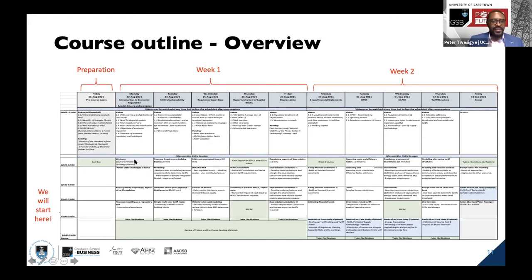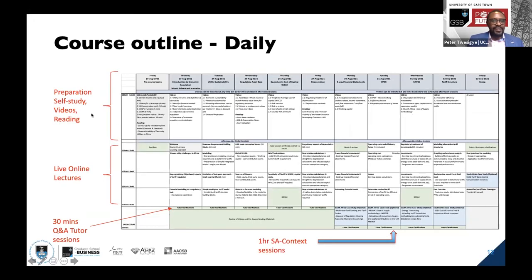On the 23rd of August we'll start at noon, and we'll take that approach throughout the entire week and into the second week. You'll notice that the second week is where we introduce the South African case studies, with an extra one-hour session. The preparatory videos are for self-study at your own convenience. In the afternoon sessions between midday and almost 3 p.m., there will be live online lectures and 30-minute Q&A tutor sessions.